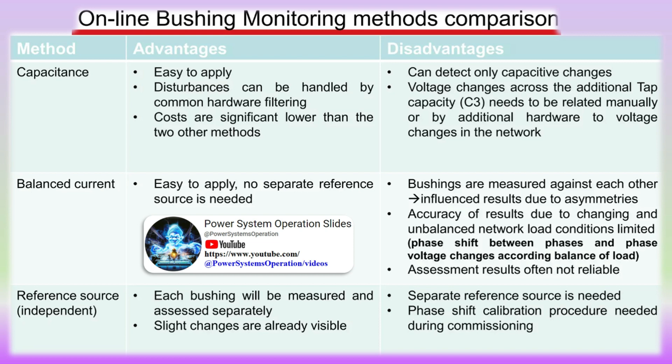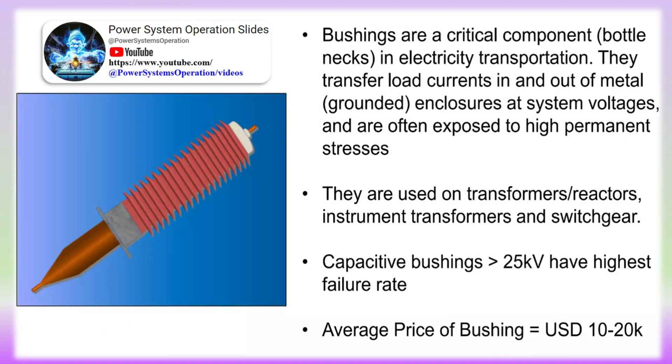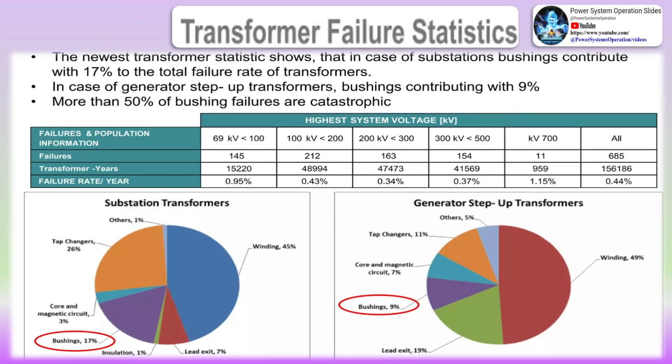Among the reasons for transformer outages, bushing failures are often the cause. It is common to find bushing testing performed poorly, and there have been many noted total transformer failures due to bushing failures. Bushings are often tested offline to measure capacitance, dissipation factor, and power factor. IEEE standard C57.19.100, the IEEE guide for application of power apparatus bushings, offers guidance when selecting a bushing monitoring system. Bushing monitors are installed on bushing cap taps to allow for online testing and monitoring, enabling continuous monitoring or periodic testing without removing the bushing from service.